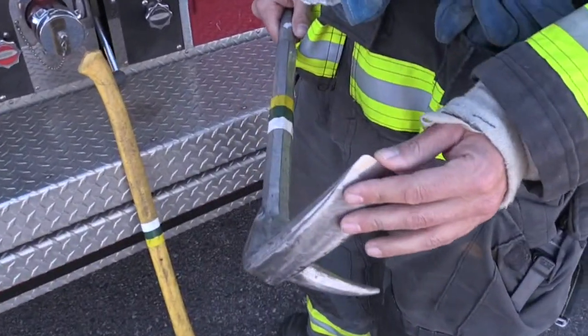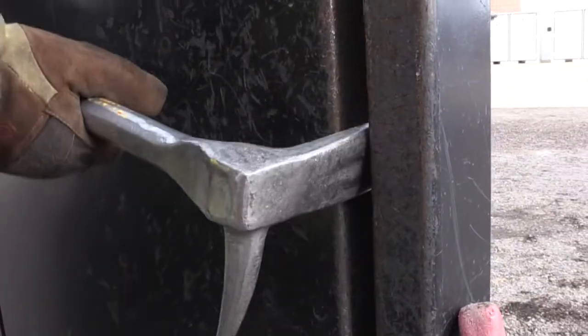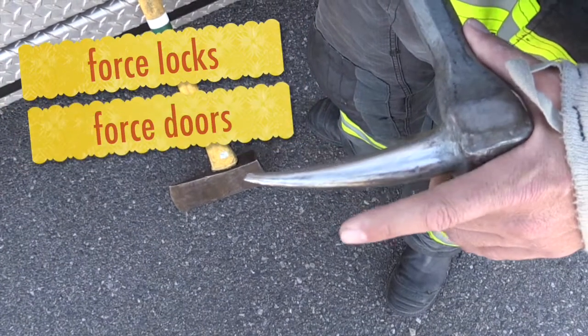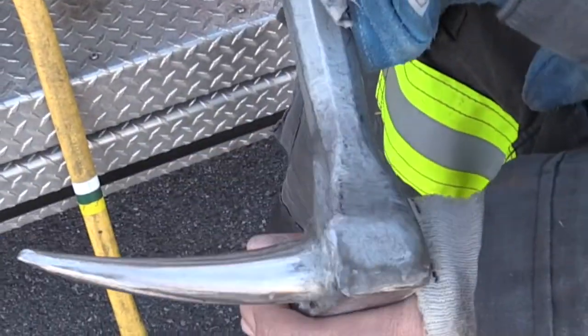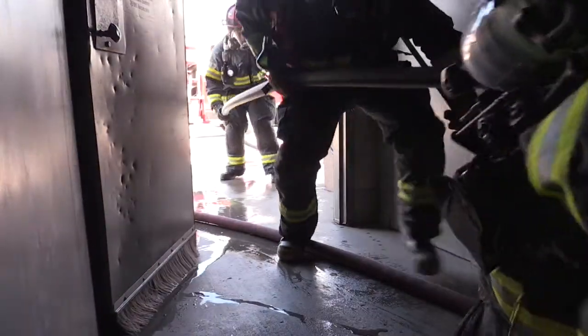The adze can be used to cut, it can be used as a prying tool, and the pick can also be used to force locks, to force doors. It can be pounded in on the side of a door and then, using the mechanical advantage of the tool, to open that door so that firefighters can enter that room or structure.